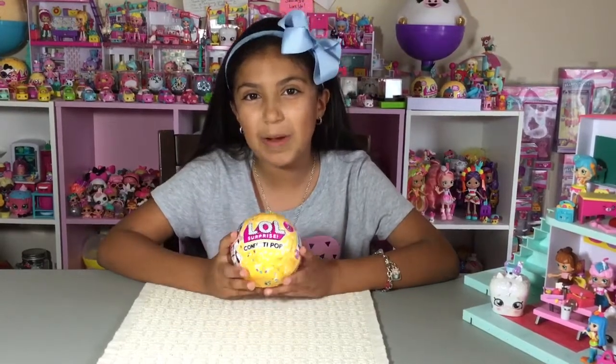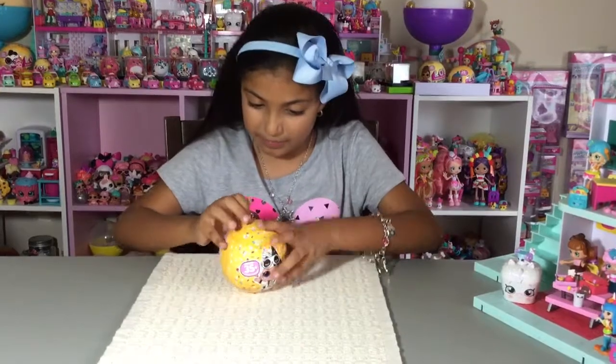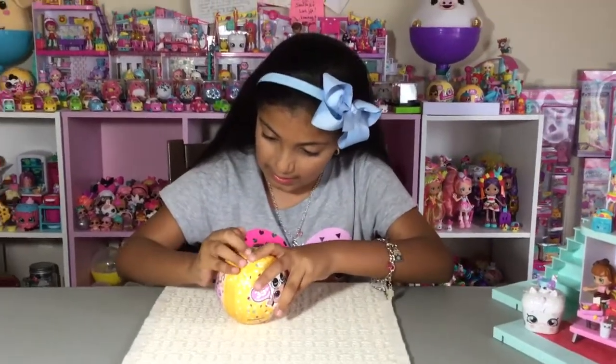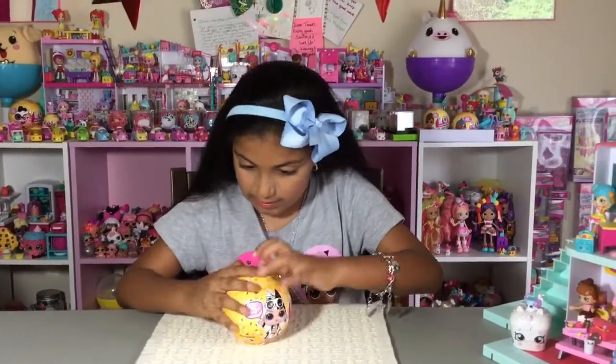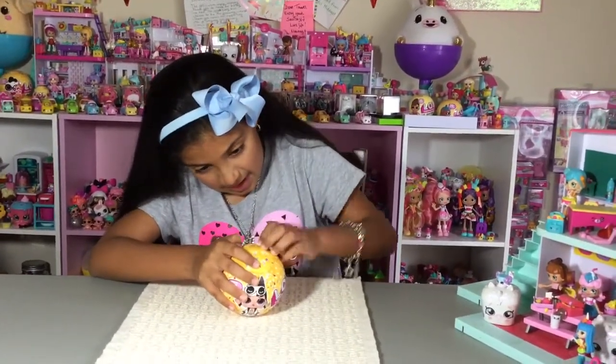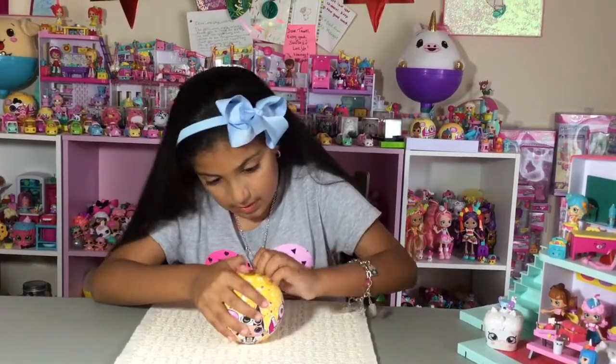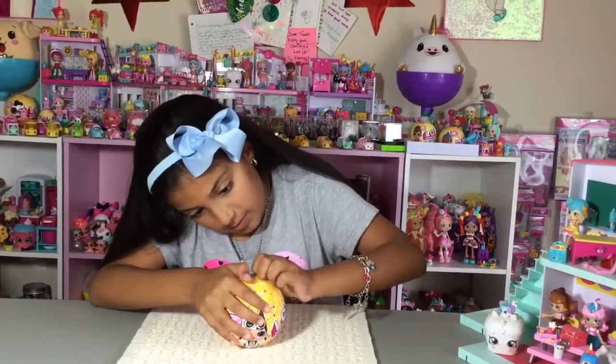Now I'm going to open up the LOL Surprise Confetti Pop and see if it's Punk Boy. I really like the zippers — they're just so cute. Sometimes these are hard for me to open, but hey.